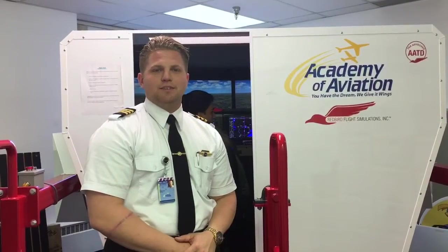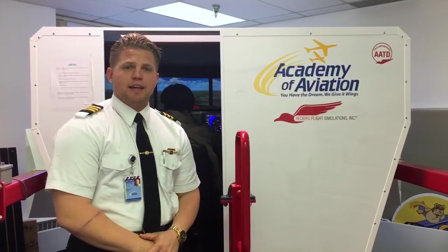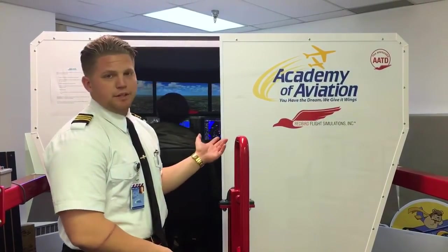Hi, welcome to another episode of AOA TV. My name is Bill Brown. I'm a flight instructor here at Academy of Aviation. In today's episode, we'll be talking about the simulator and the positives and benefits that we have here at Academy of Aviation of using a full motion simulator.